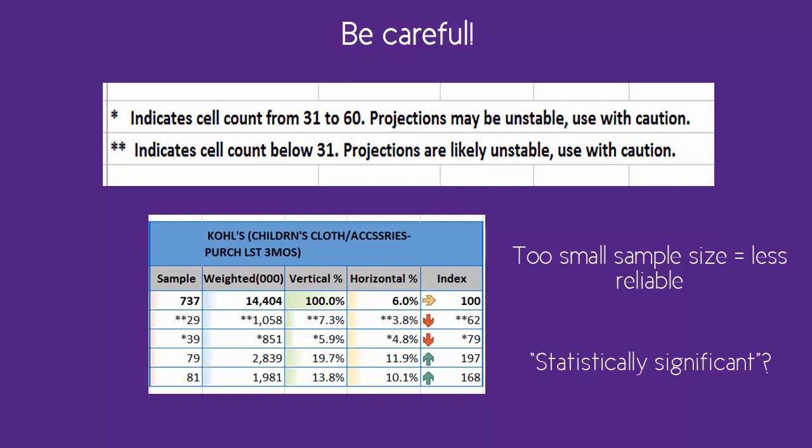One other caution with the index: notice that I use the word 'significantly' several times when talking about the index. But Simmons does not give us an absolute number of what is statistically significant, which a scientific study or a data analysis program such as SPSS usually would provide. So you need to use your best judgment in light of the sample size as to what is significant. I personally wouldn't draw strong conclusions based on index numbers less than 5 or 7% above or below average, but you can draw your own conclusions, especially when considering the sample size.